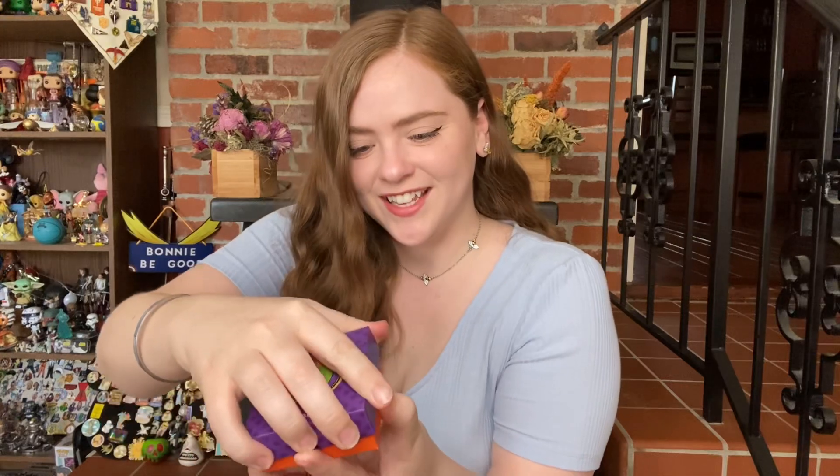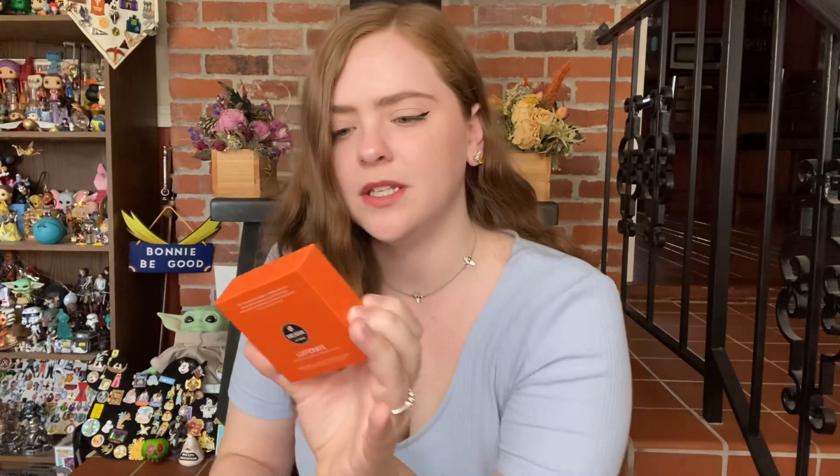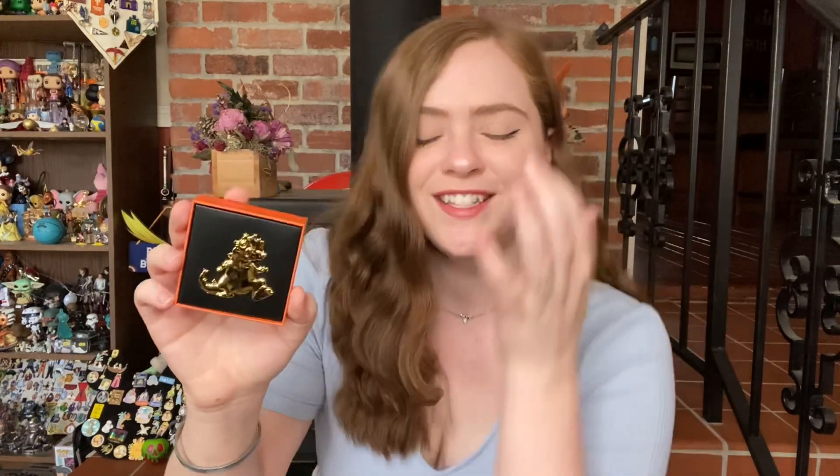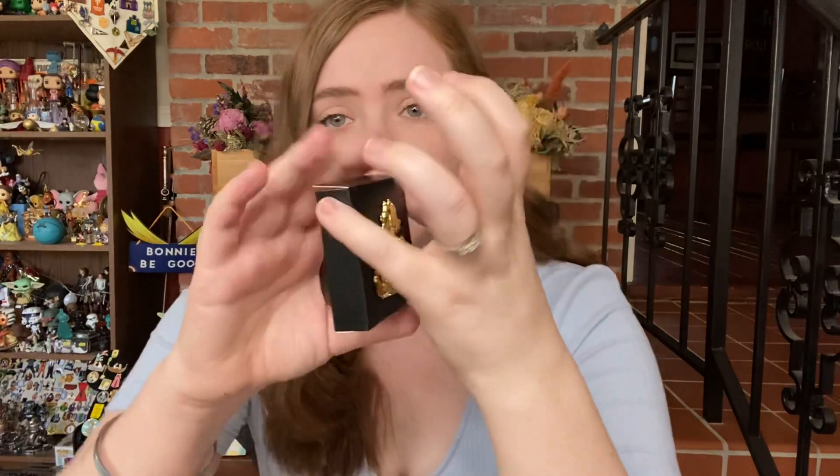We have a gold Reptar Pin. It's a little bit difficult to see the detailing on it — and I drop it immediately. Typical Bonnie. Okay, here we have our gold Reptar Pin. It's very reflective and shiny. It has two gold posts on the back. Very nice.